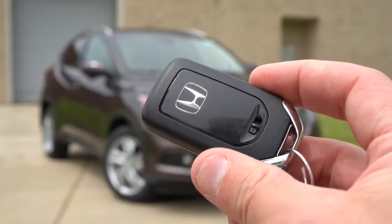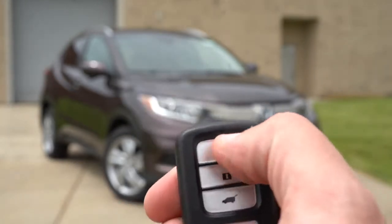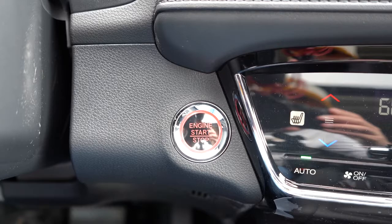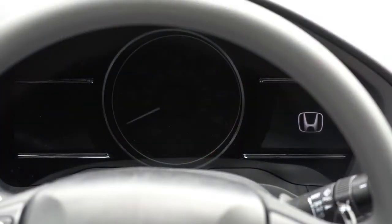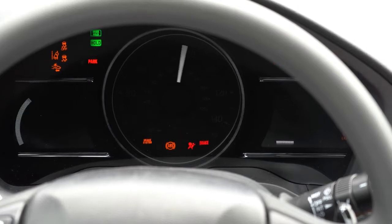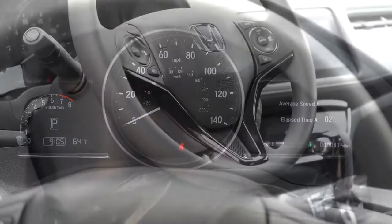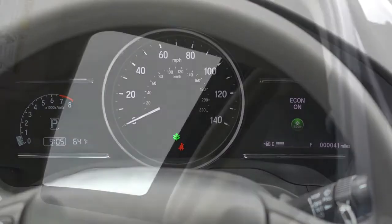The key fob has your Honda logo, lock, unlock, and a button to pop the rear hatch. It's all keyless entry — just leave the key in your pocket. There's a push-button start just to the left of the climate controls. Once started, the tachometer is on the left, speedometer front and center, and a digital display on the right. Steering-wheel-mounted controls let you scroll through info like oil life, tire pressure for each individual tire, and trip meters.